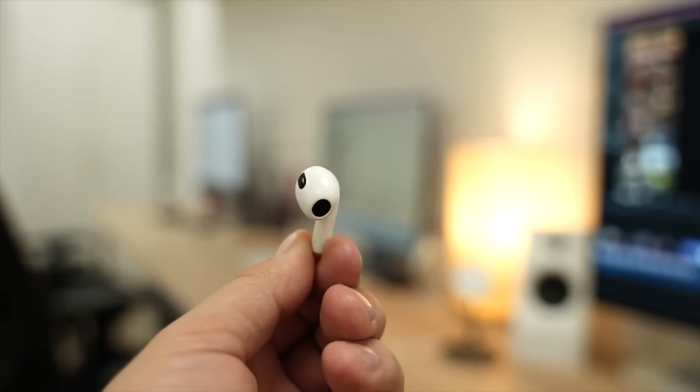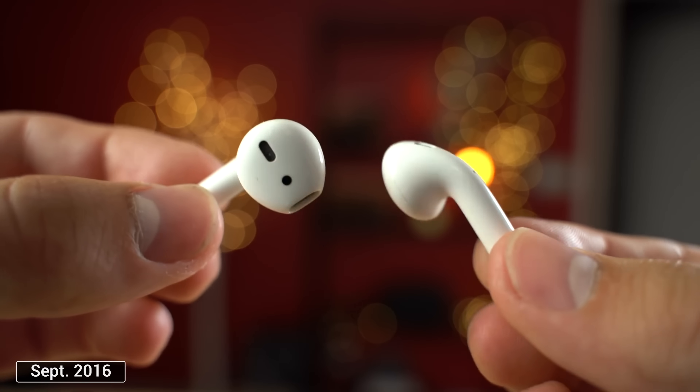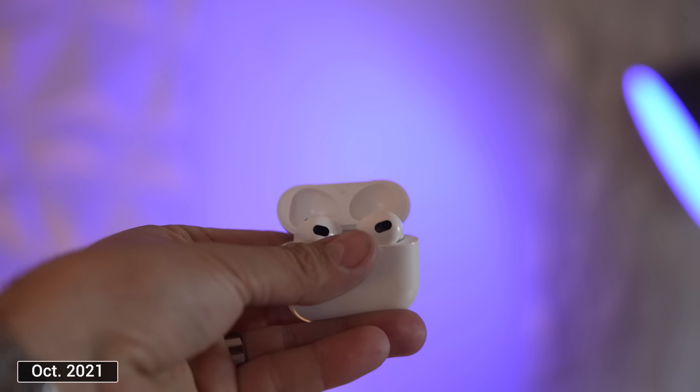Now let's get into what that brand new mystery AirPods product could be. I honestly don't think it's going to be the AirPods 4 because the 3s just came out and they're on a 2.5-year timeline. If you look at the history of AirPods, there was exactly two and a half years between the original AirPods and AirPods 2, and exactly the same time from AirPods 2 to 3.